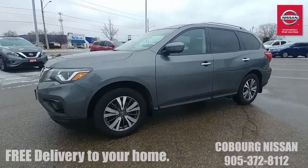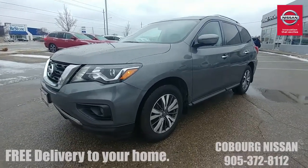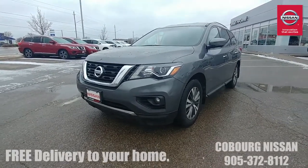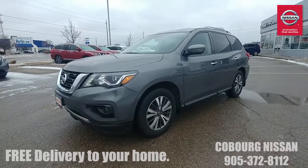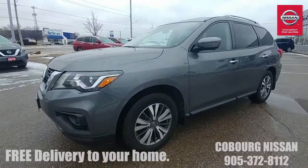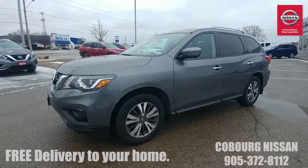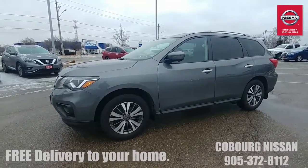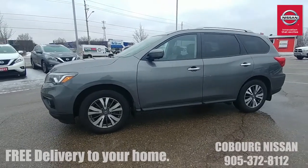Now if this is your first time looking at a Pathfinder, the 2017 was a bit of a refresh model. They've changed the headlights, they've changed the front grille to that V-motion front grille and they've updated the interior as well. What they didn't change was the 3.5 liter V6 VQ engine, because that is Nissan's best-selling engine, highest rated engine, most reliable engine. If you Google search Nissan VQ engine you will see all the results there — it is absolutely fantastic.